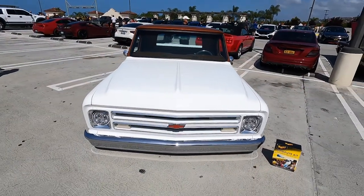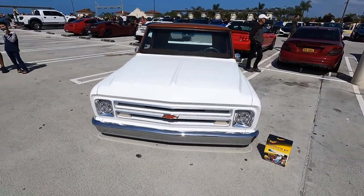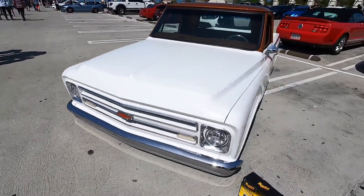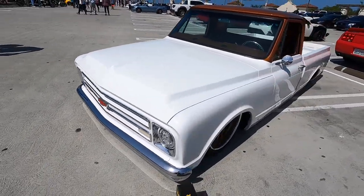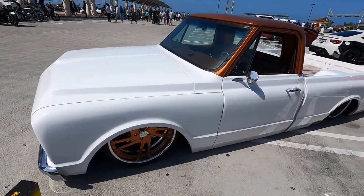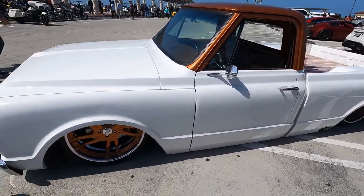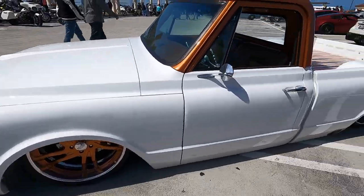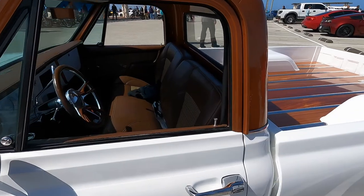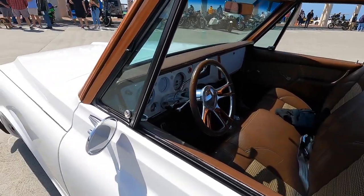Very cool-looking truck. Check this thing out — it has a very cool stance and a cool history. You said it was actually built for SEMA? Yeah, Trey5 Customs out of Arizona built this truck a few years ago. It was a SEMA build with a few different partners — you can see the Intro wheels. They were a partner, and TMI did the interior.